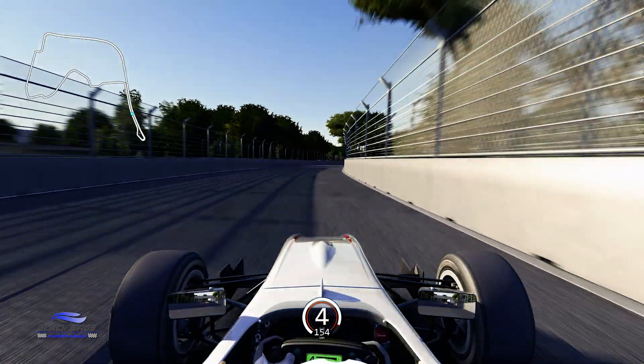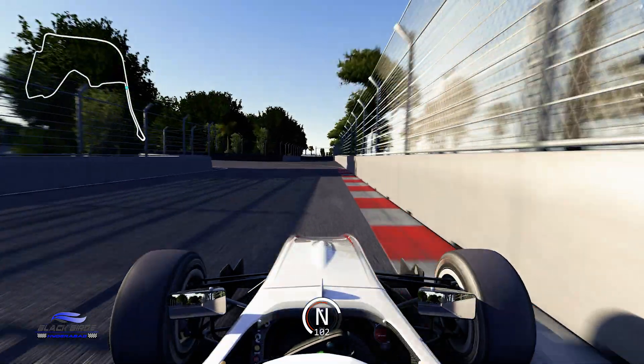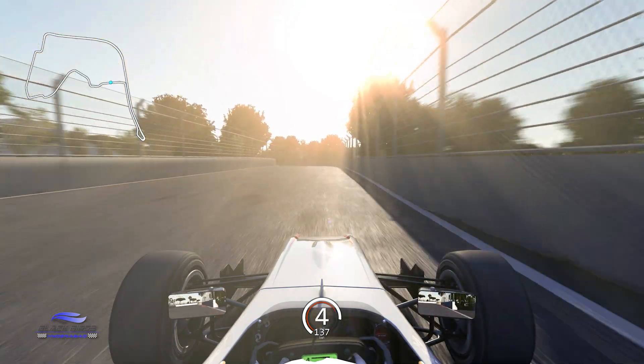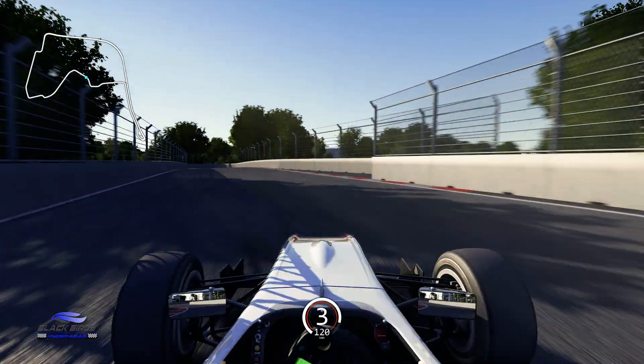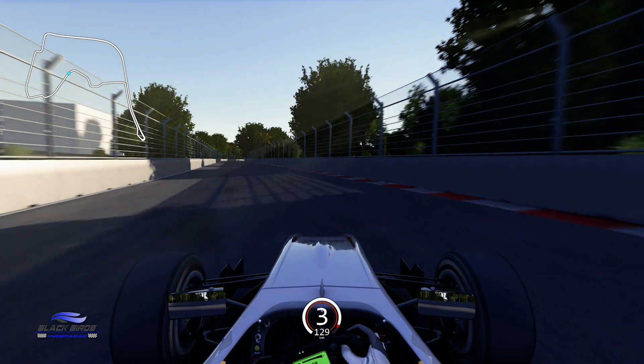The run up to Turn 5 provides another opportunity for drivers to overtake, especially if their rival has had a poor exit out of the hairpin. But it's more about setting the car up for the run through the NTR Gardens where a sequence of corners come in quick succession. Clip the kerb of Turn 8, mine the grass on the left through Turn 9, then carry momentum through Turn 10 running close to the wall on the exit.